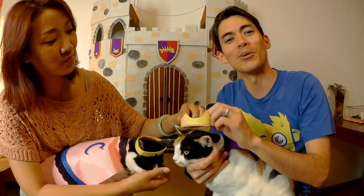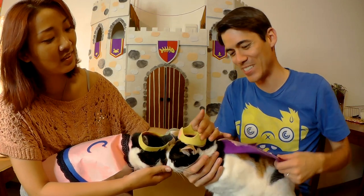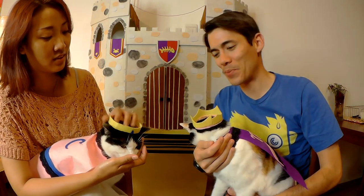It was very difficult to get this shot. We also made these capes for the cats, which have their initials on them. Anyway, that was a fun project — we learned a lot. Hopefully the cats will enjoy it; I think they're still getting used to it. As always, thanks for watching. See you next time.